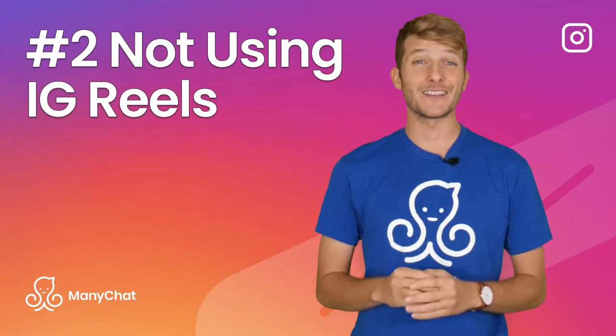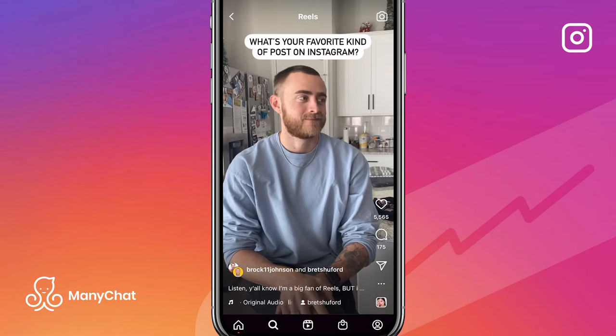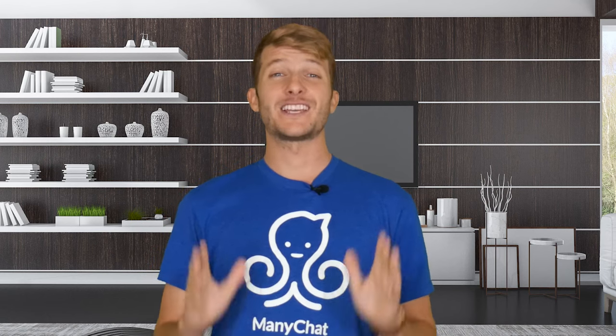Number 2: Not using Instagram Reels. Reels are Instagram's hottest new feature, and they're not going anywhere. Reels give you the best chance out of any content to expand your reach, find new followers, and turn them into customers. If you're already doing video content, just make sure to post it as an Instagram Reel in a vertical format, and you can look forward to up to a 22% increase in engagement. In 2022, ignoring Instagram Reels is a huge mistake.